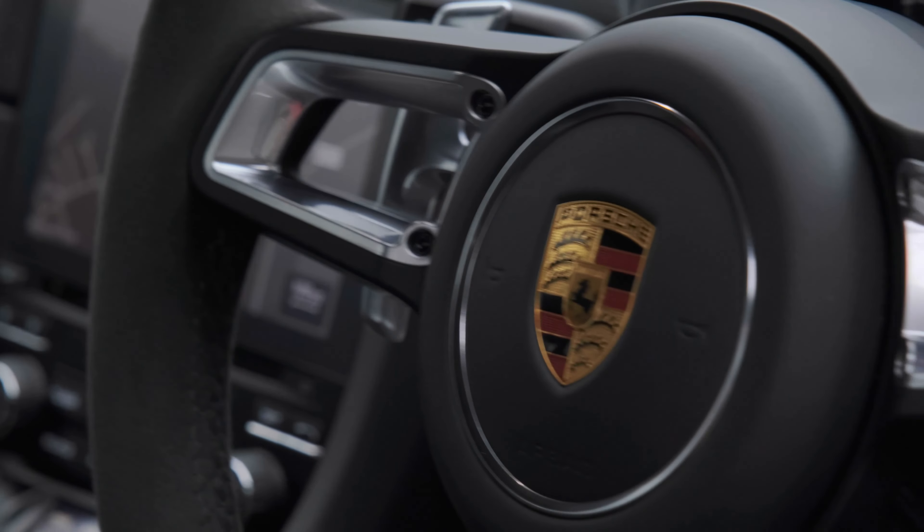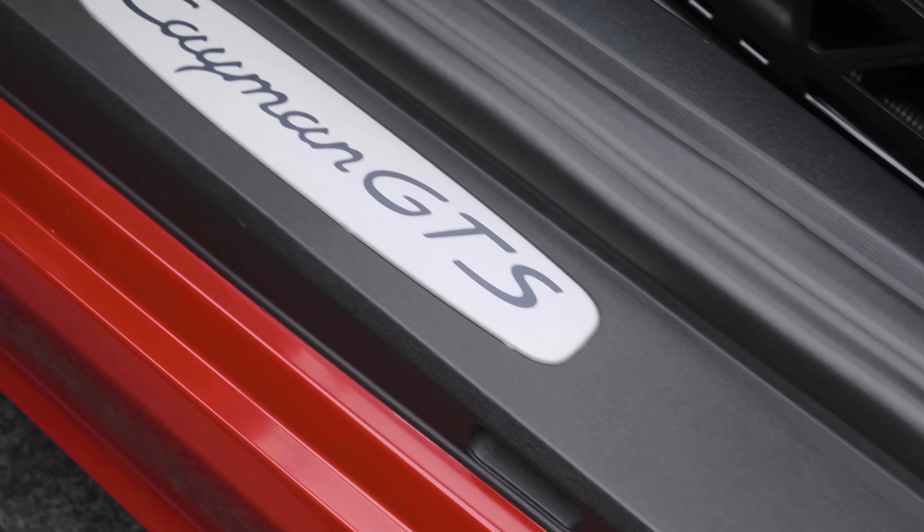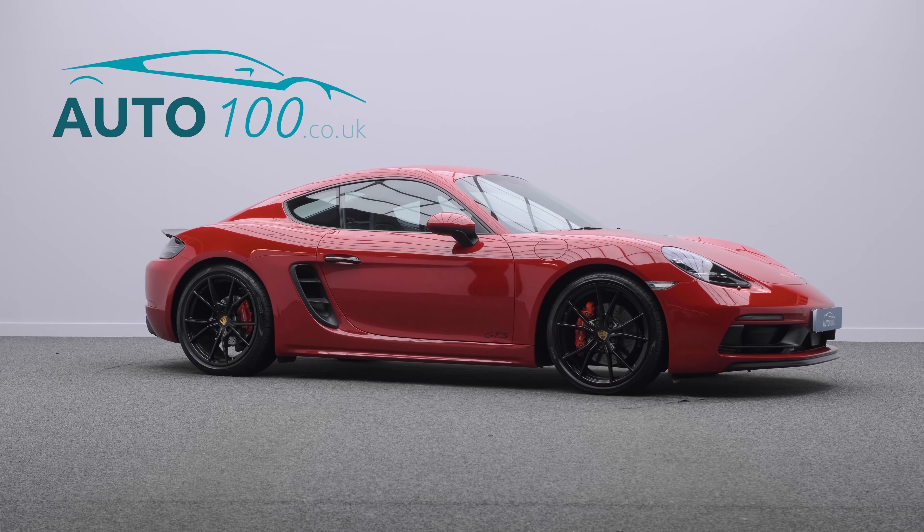This car also features a switchable sports exhaust, sports chrono package, satellite navigation, media system, red seatbelts, and so much more.